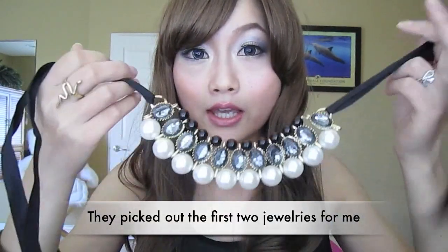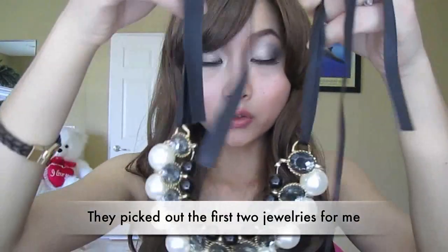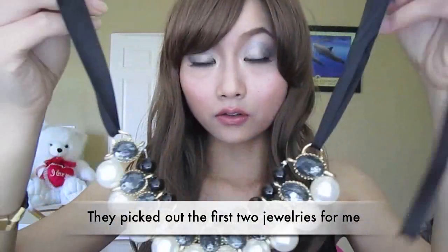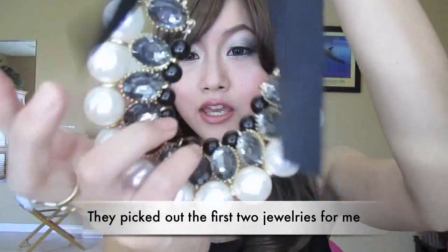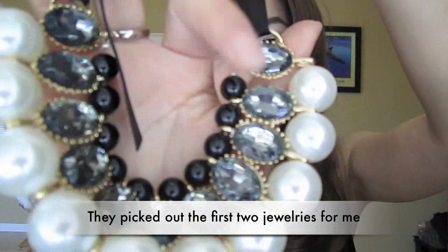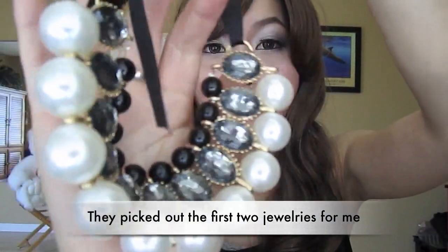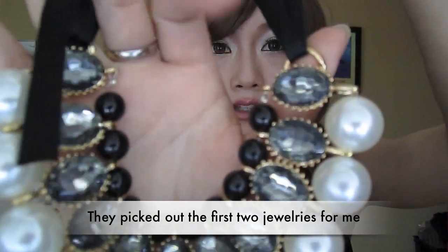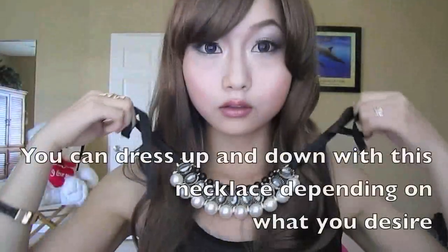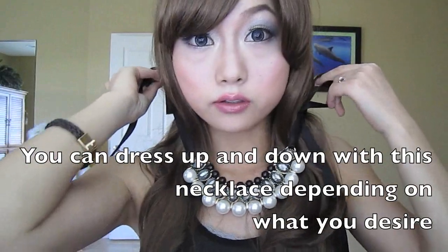After they answered my questions, I went ahead and agreed to do the review for them. So the first item is the handmade big pearl gemstone women necklace with a ribbon tie. It's really, really heavy duty. As you can see the details — the gemstone. I really like this color, it's really elegant. I like the bees around it and the big pearls.